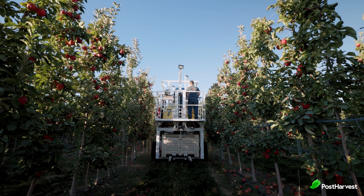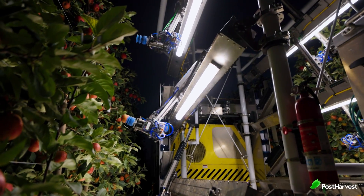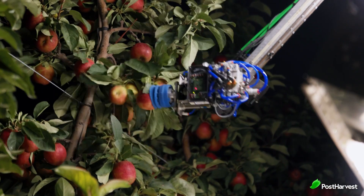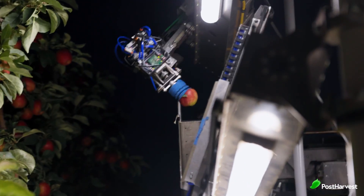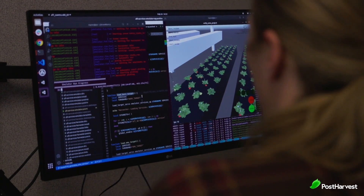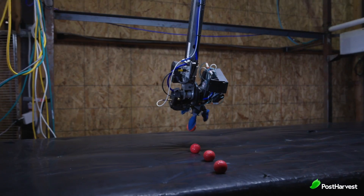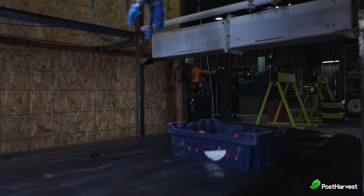Designed specifically for apple orchards, the apple harvester has similar robotic arms to the strawberry picker, gently and quickly picking up apples without causing damage to the fruit. The Washington Tree Fruit Research Commission even awarded a grant to Advanced Farm to support the development of their robotic apple harvesting machines.